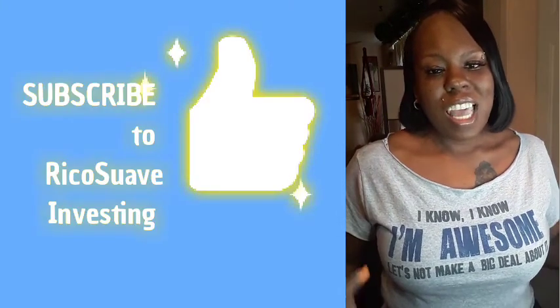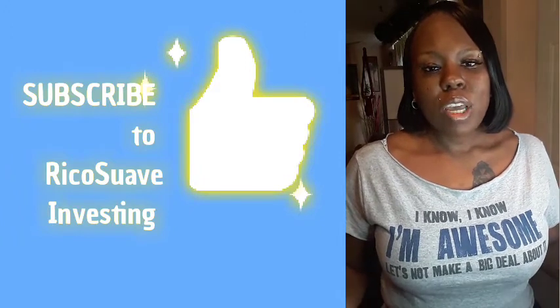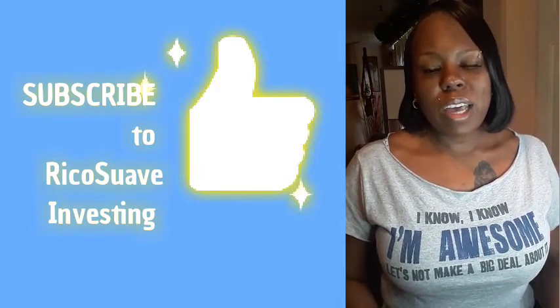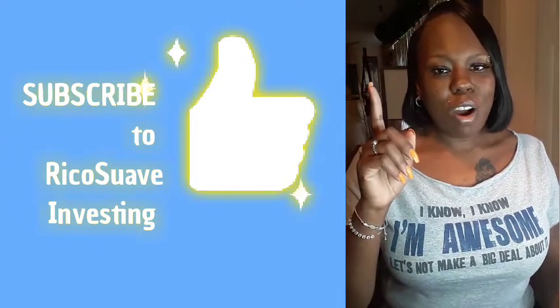I would like to shout out Rico Suave Investing. I won this 'I Am Awesome' t-shirt on his channel. He does monthly giveaways every single month, and if you guys have not checked out Rico Suave Investing, I will leave a card above so you can check out his channel after you watch this video.